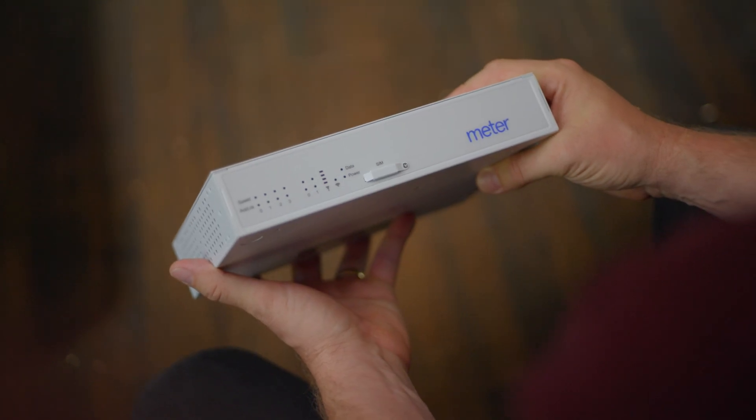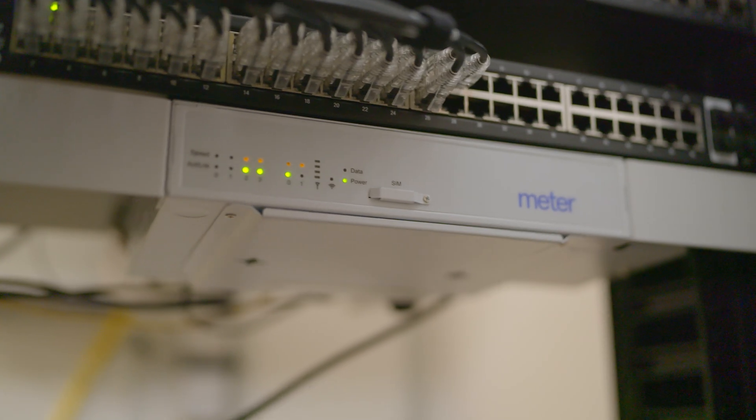Customers shouldn't have to worry about every part of it — we should. They can rely on Meter to think about the entire infrastructure end to end.